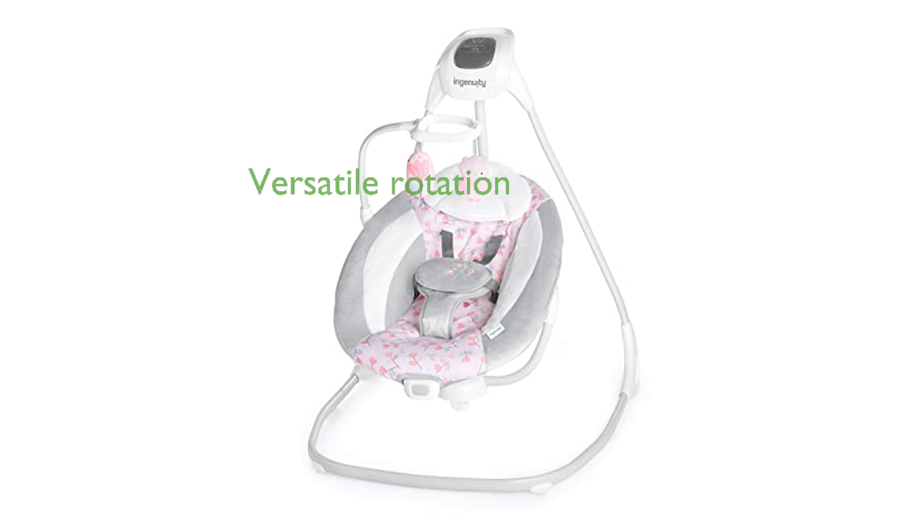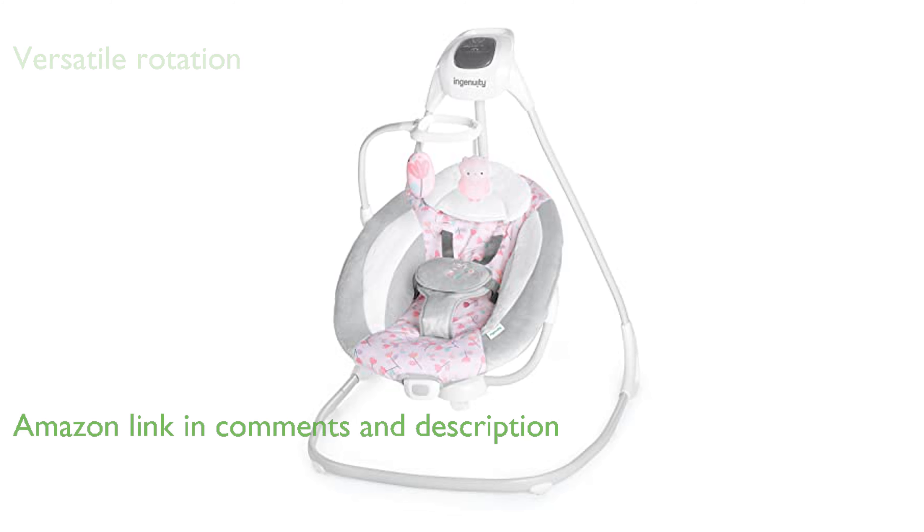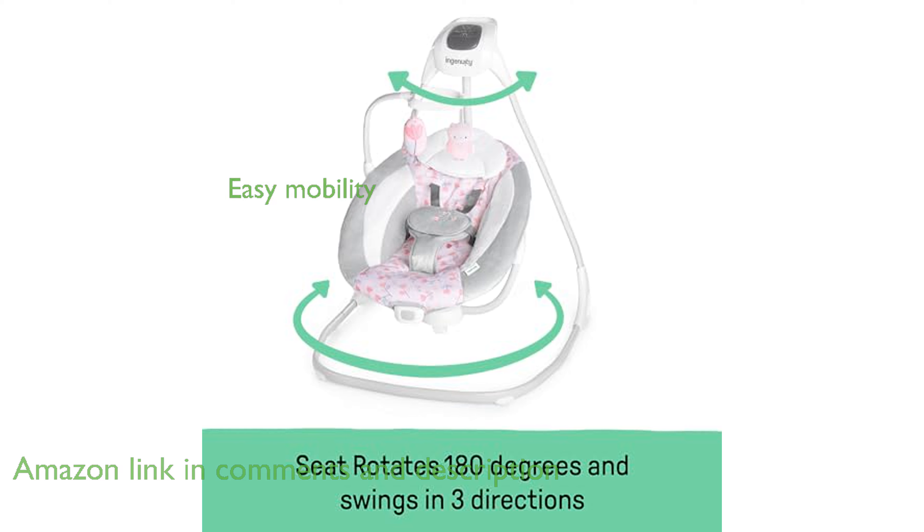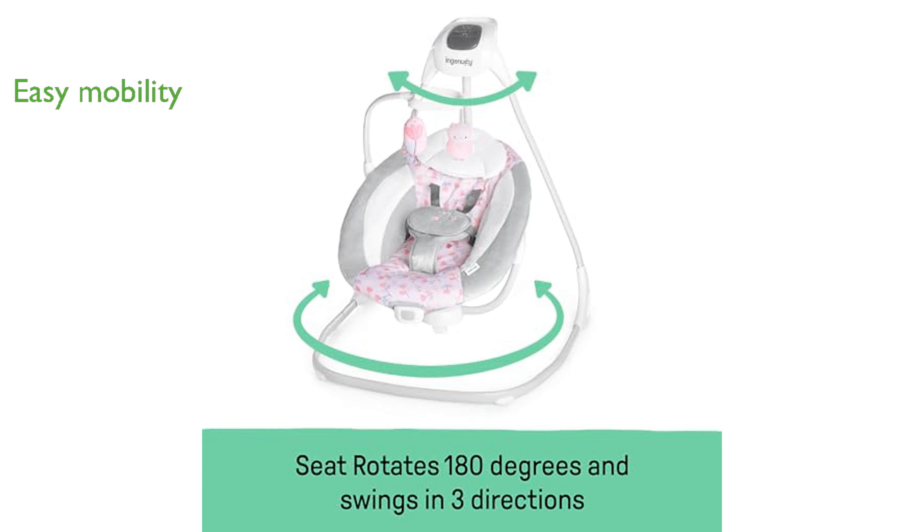The Ingenuity Simple Comfort Lightweight Compact Baby Swing offers a versatile and soothing experience with its ability to rotate 180 degrees and swing in three different directions. Parents will appreciate the lightweight frame, handle, and wheels, making it easy to move this swing around the house.